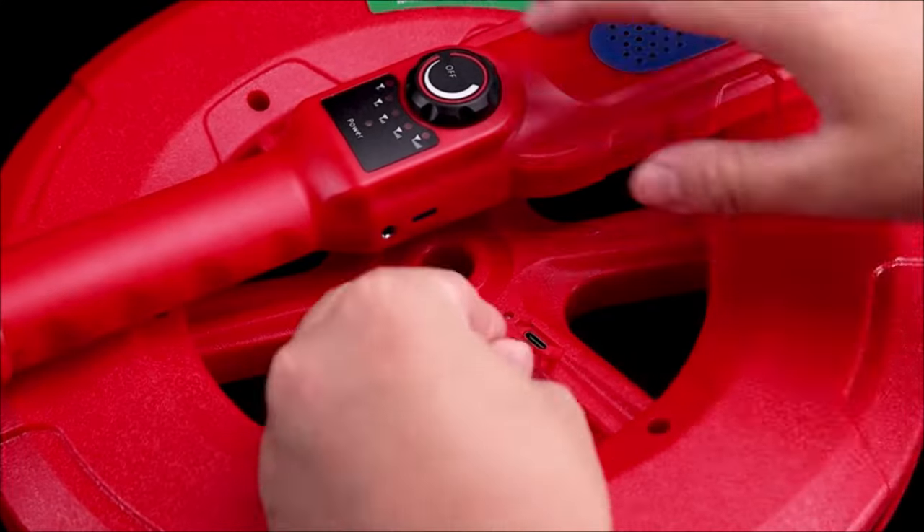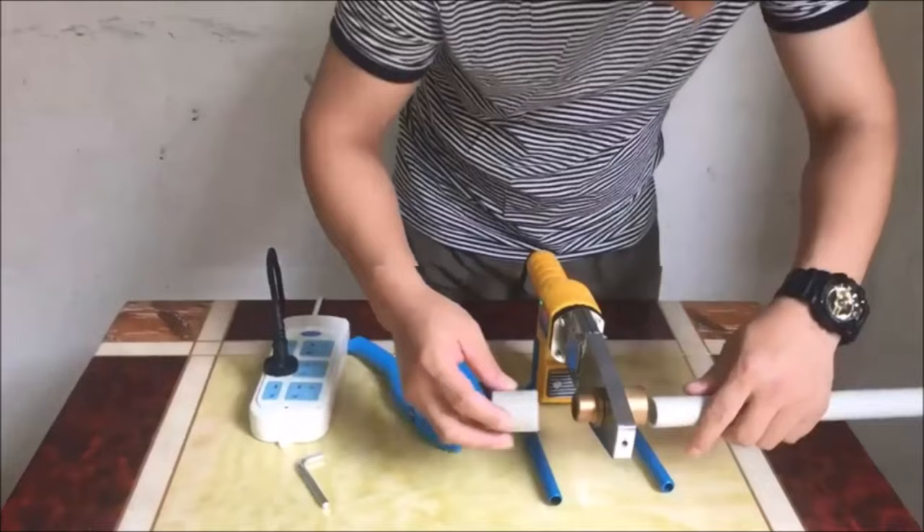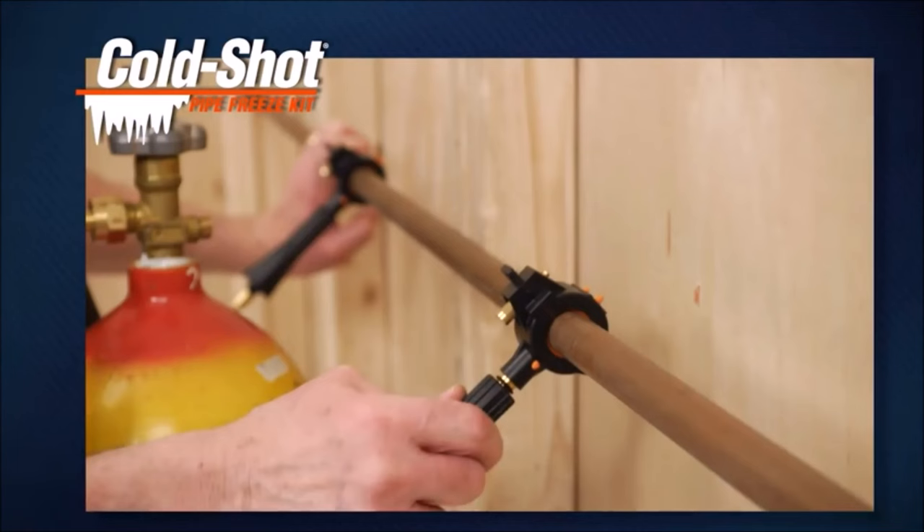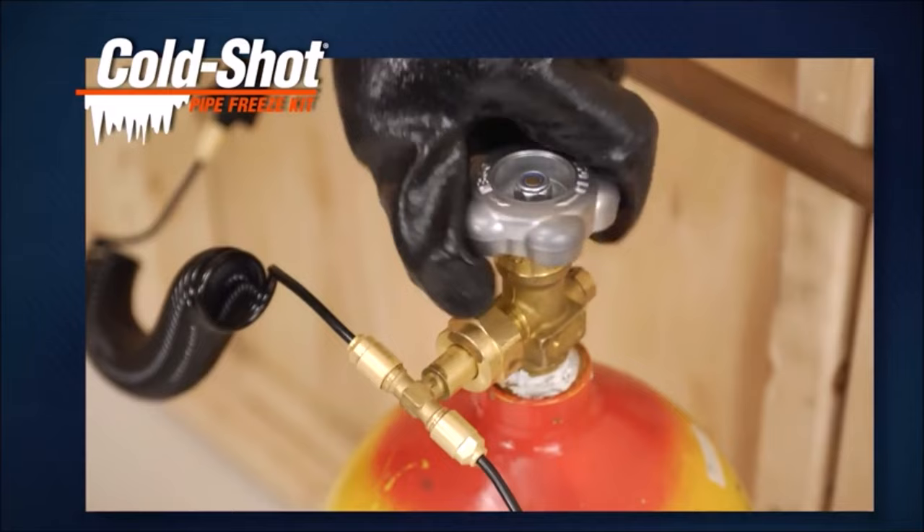Hey there, DIY enthusiasts and plumbing aficionados! Welcome back to our channel. Today we're diving deep into the world of plumbing with the coolest and most innovative tools of 2023. Whether you're a seasoned plumber or just getting started, these 12 plumbing tools are going to revolutionize the way you tackle every project.